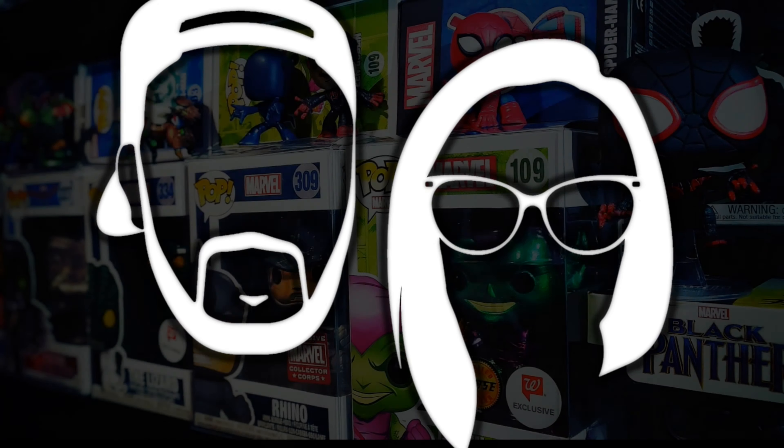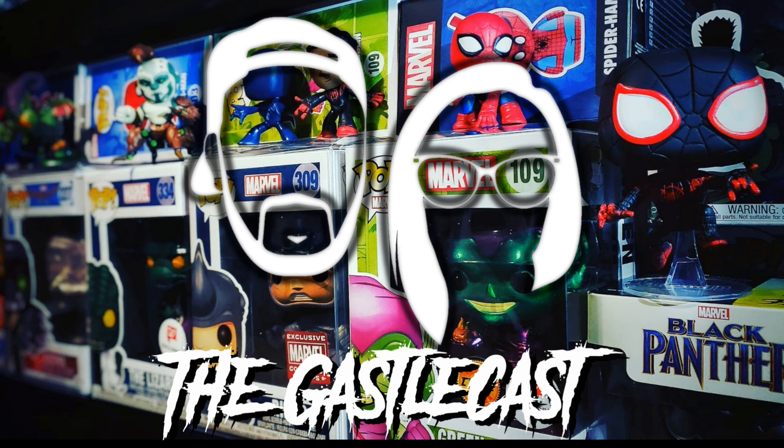Oh man, we found some treasure at the P.O. Box. Let's check it out. Welcome to the CastleCast. I'm Chris. I'm Heather. On this episode, we're going to unbox a couple of boxes that came from the P.O. Box.